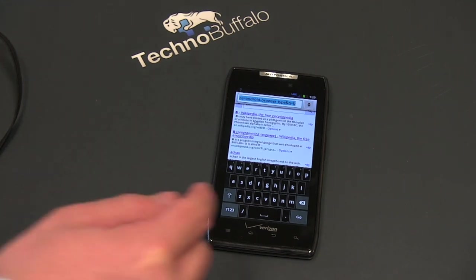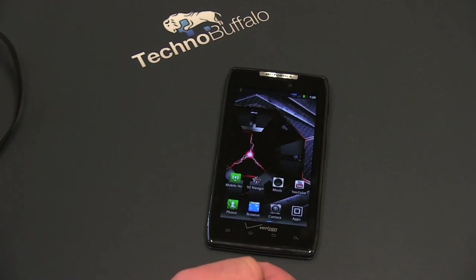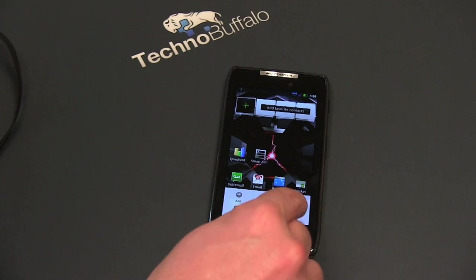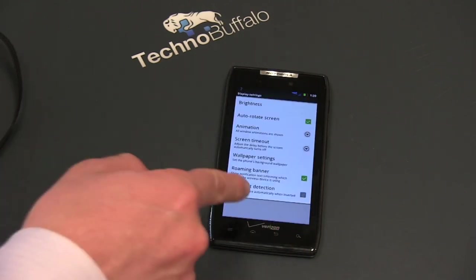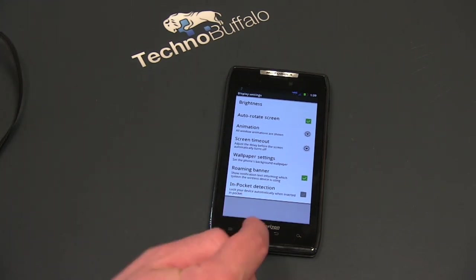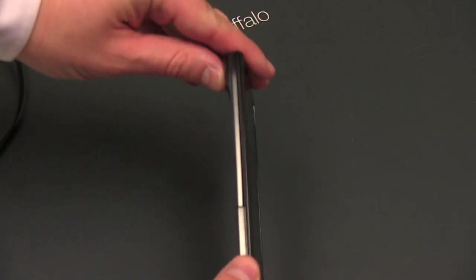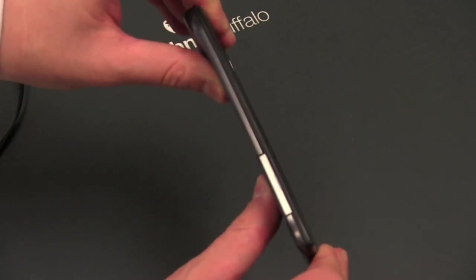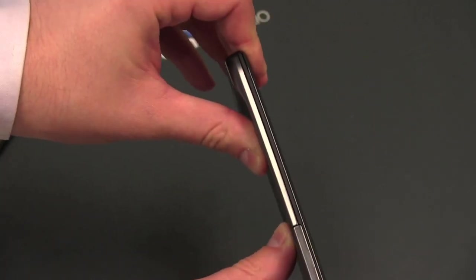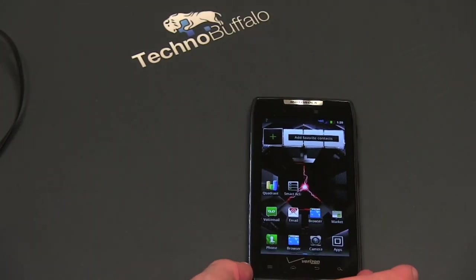It also has a neat feature called Pocket Detection. You can find it in Settings > Display > In Pocket Detection — it can lock your device automatically when inserted in your pocket. It works pretty well, so if you have a tendency to butt dial people, this will prevent that. Speaking of putting the phone in your pocket, even though it's so thin, the Kevlar makes it very strong — you're not going to be able to bend it easily. I was really worried about that with a phone this thin, but there's no flex or give when you apply pressure.